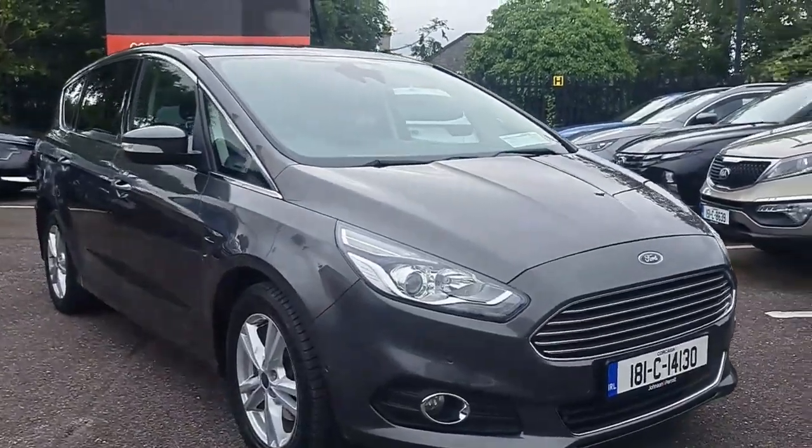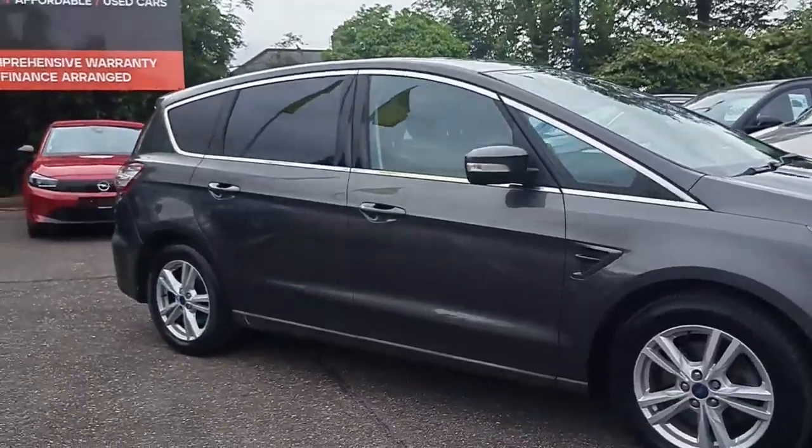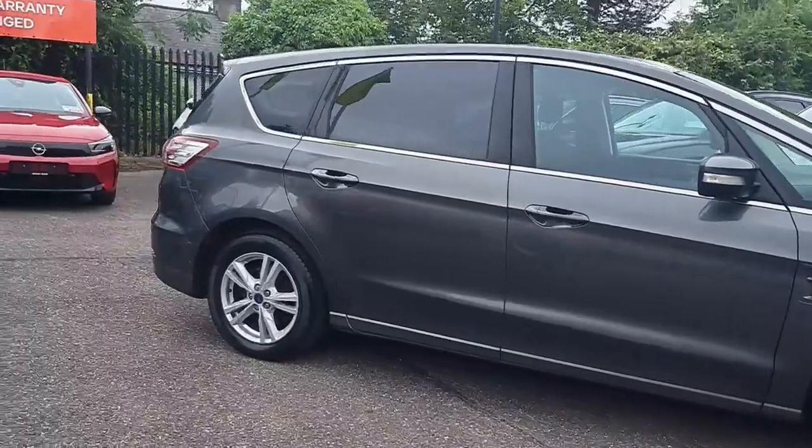Introducing the 2018 Ford S-MAX 2.0 TDCI Titanium 150PS, 5-door in sleek grey exterior.